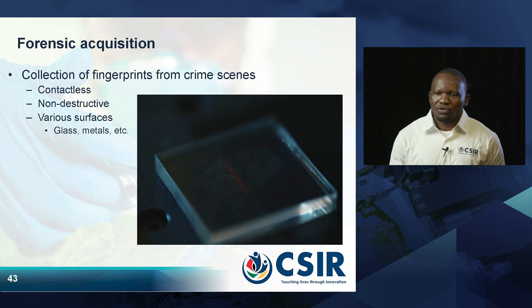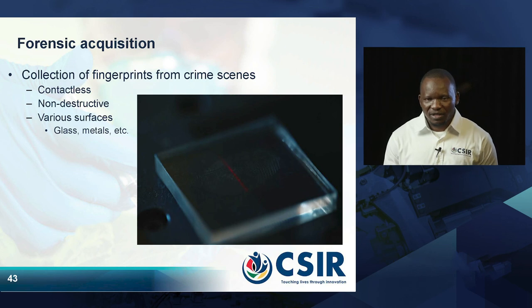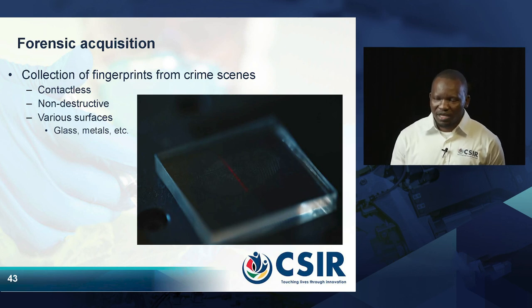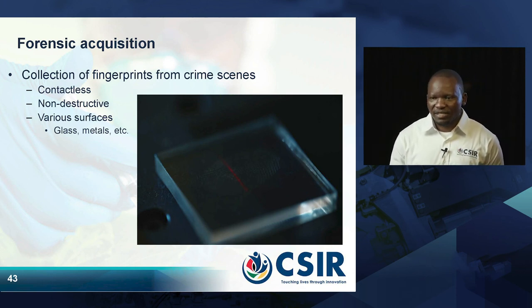Another good thing about this technology is that we are able to uplift the residues left at crime scenes, making it very applicable in forensic investigations. If you leave your fingerprints on a door, on a cell phone, or on other items you have touched, this technology is able to uplift those fingerprints and use them to identify or trace who the person might be. It is non-destructive and can be used on various surfaces such as glass and metals.